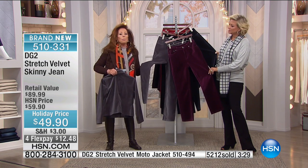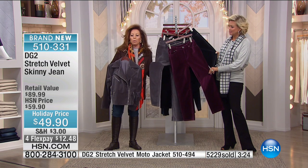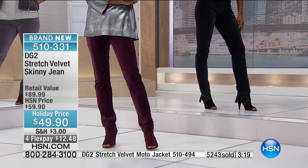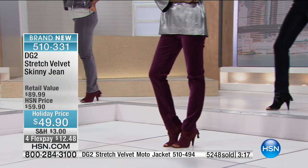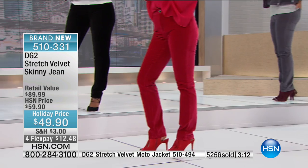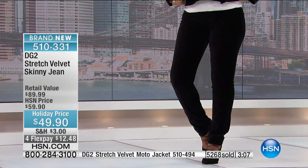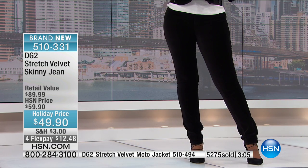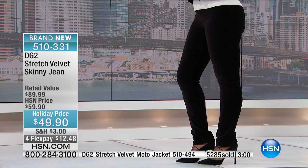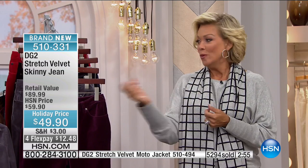At a price that is literally a denim Today's Special price, we have never offered this kind of value. I've got to be truthful — I have loved our velvets, and so have all of you, but you're going to love this even more because this is a truly upgraded velvet.